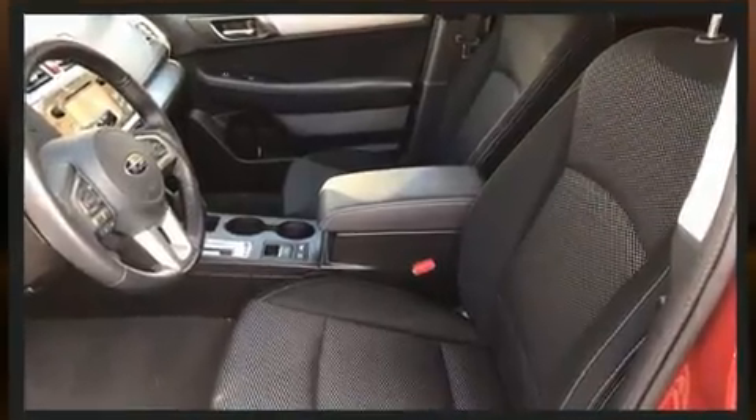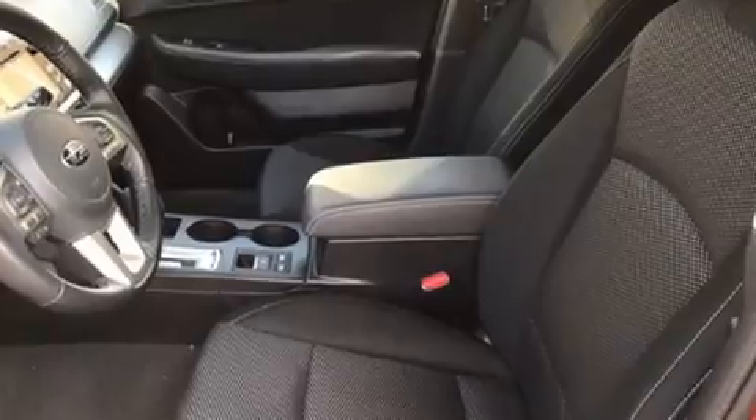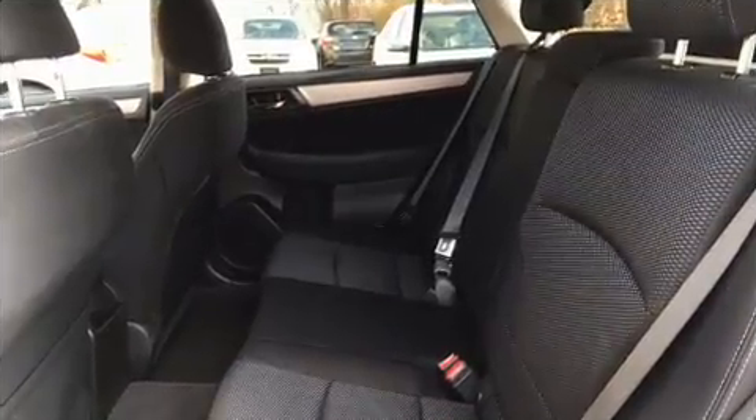You and your passengers will enjoy the stereo system, which includes a CD player with MP3 capability and six well-positioned speakers.